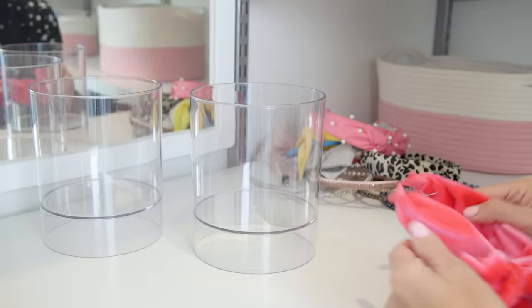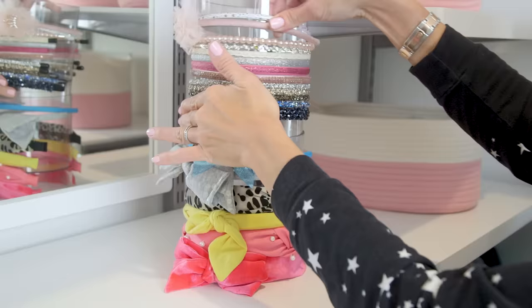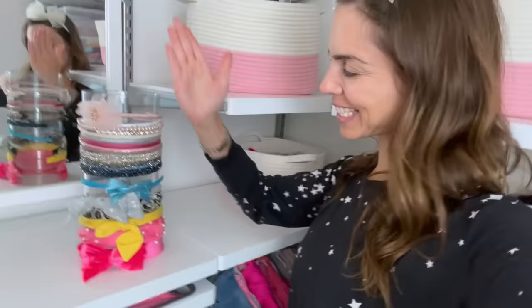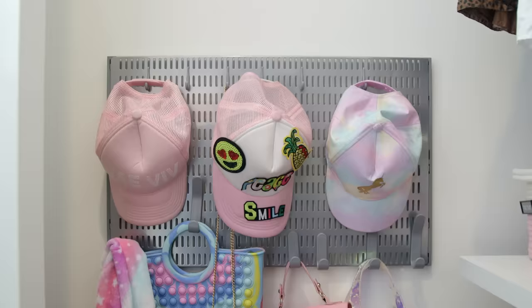Speaking of accessible accessories — I just got more of these clear holders, I love them. I doubled it up, which I think looks nice. I did the same for her jewelry, a little tray for her glasses. I really like how the clear acrylic looks. And then behind the door, we have her hats and purses.